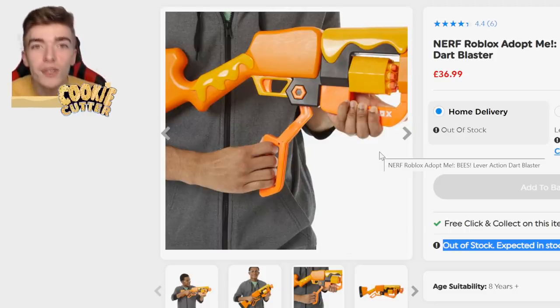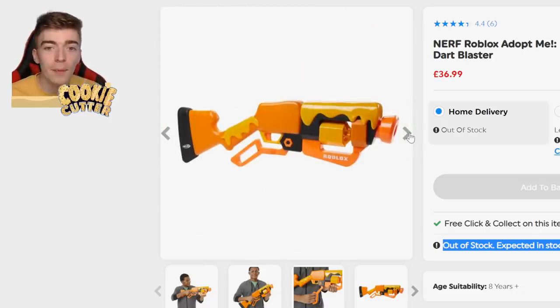I checked eBay — $200 on eBay. $200! People are buying these and then reselling them, meaning I can't buy it for my video, which was kind of annoying.